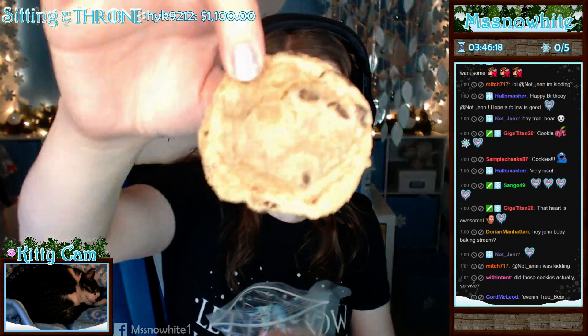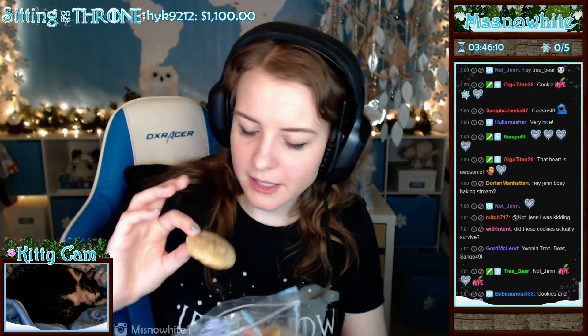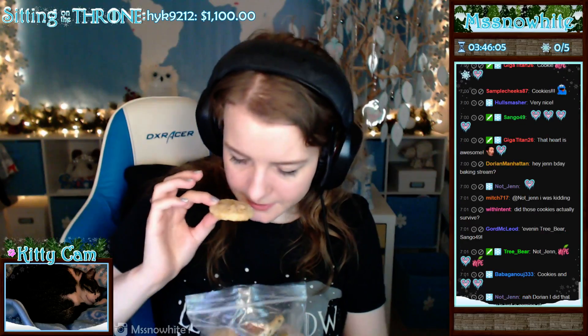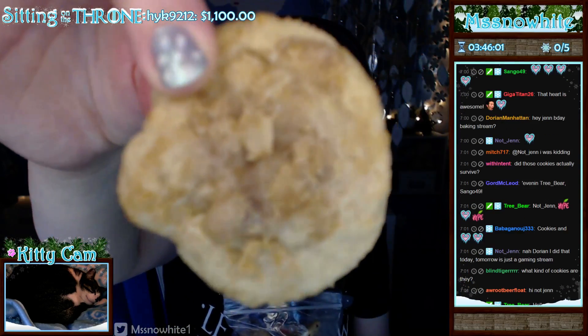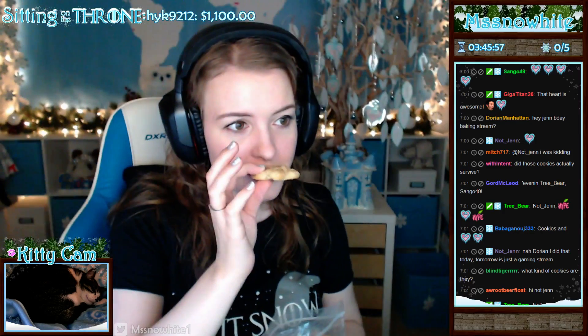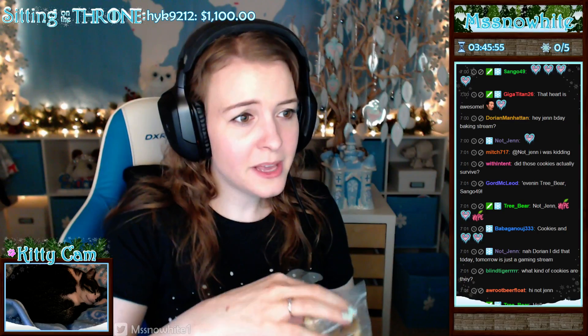Oh, my God, we got a chocolate chip cookie. I think we have three chocolate chip cookies and then three of these cookies. I don't even know what this is, but it smells so good. It has like a little oatmeal thing on it, so I'm not sure if they're just oatmeal cookies. They're so good, NotGen. Thank you so much.